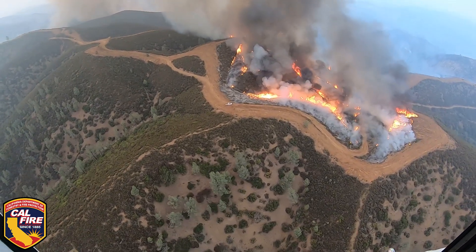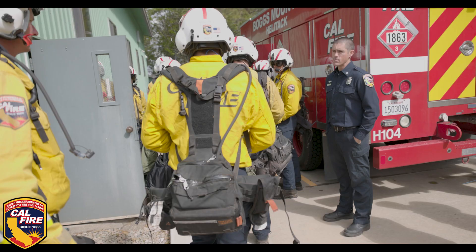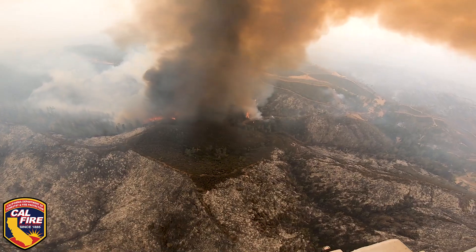In this episode of CAL FIRE All Access, we'll see how helicopters, airplanes, engines, and personnel are mobilized to help fight wildfires.